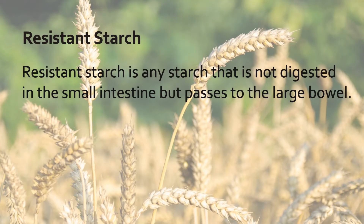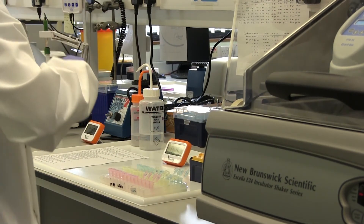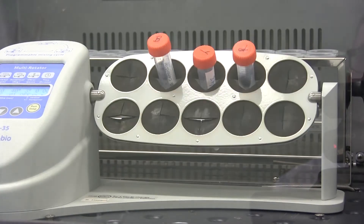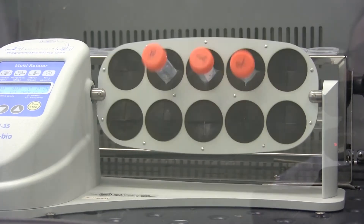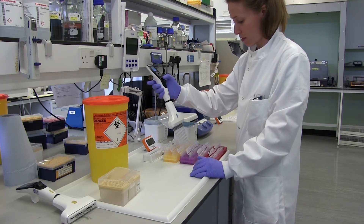We're using crop genetics approaches to look at genes involved in wheat starch biosynthesis, looking at variation in those genes and seeing how that variation can alter the starch structure to make it more resistant to digestion. One of the genes we've been studying is a starch branching enzyme gene, and we found that when we have wheat with combined mutations in different starch branching enzyme genes, you get more resistant starch in the grain.